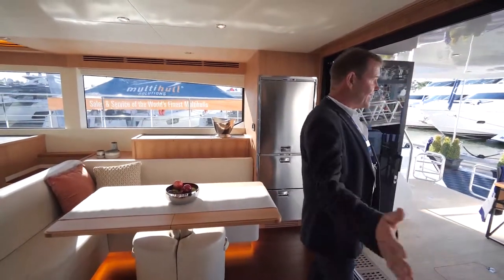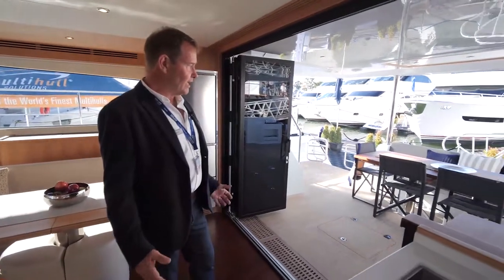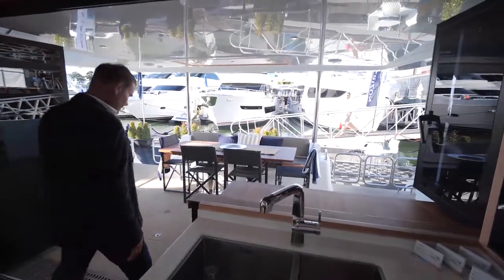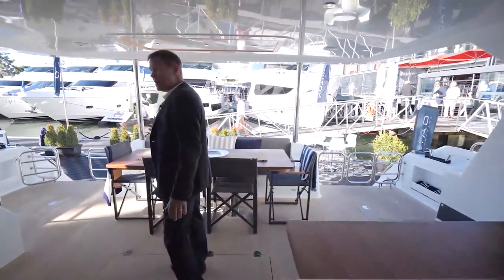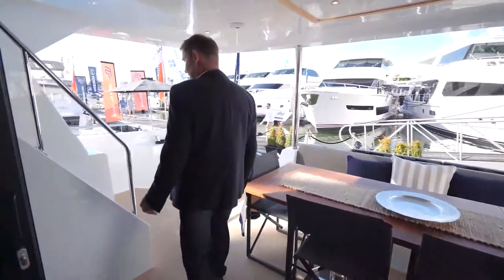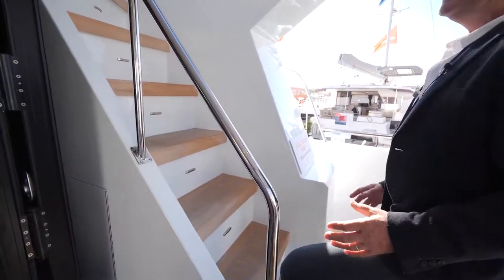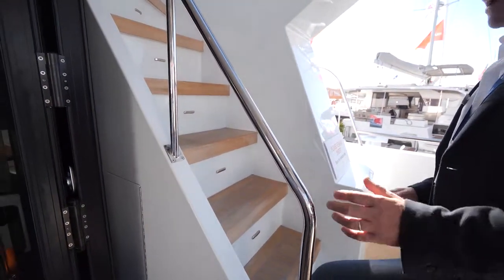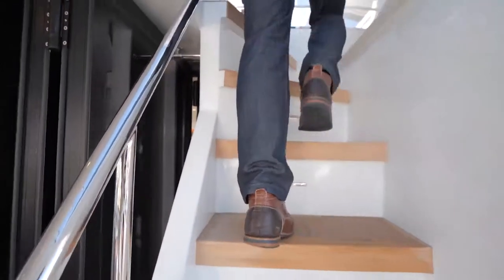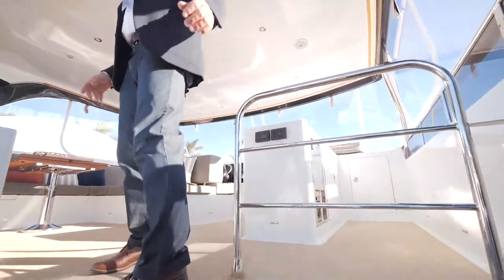The flow of this boat out to the cockpit lends itself to great entertaining. It's very easy to serve food from the galley to the aft deck. It's also very practical to wander up to the flybridge. Instead of a ladder, we've made a very safe walkway with grab rails everywhere to ensure movement around the boat while underway is as safe as possible.